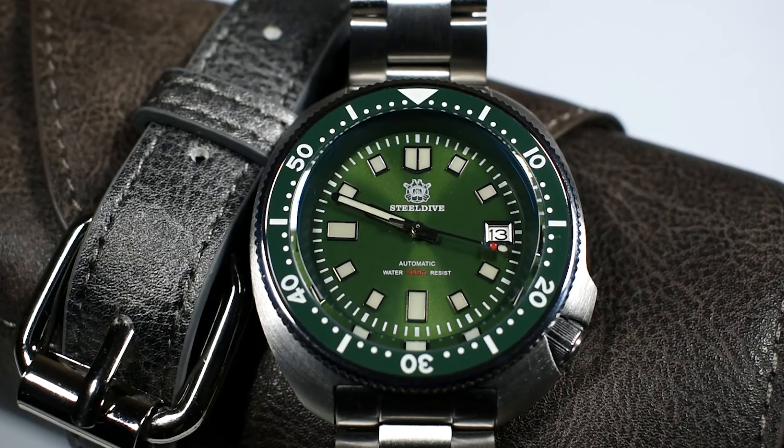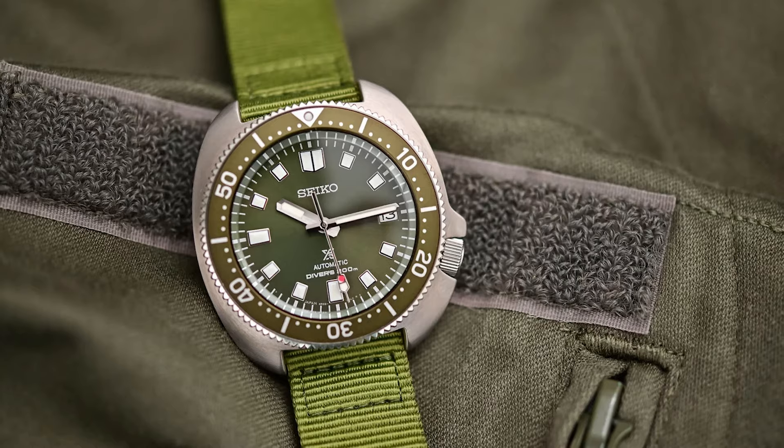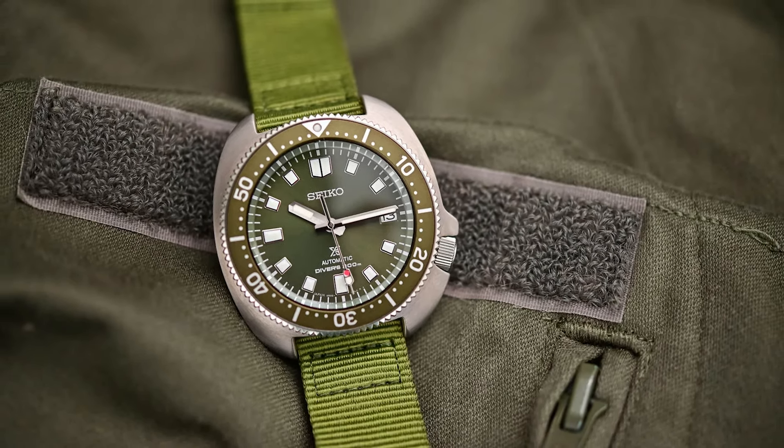Going up in price, we are going to go with the channel favorite, the Steel Dive 1970. This is a Seiko Willard homage. This is maybe the best selling watch on AliExpress period, and that is quite logical when you check the watch. The Seiko counterpart is, I believe, $500 or $600 with similar specs.